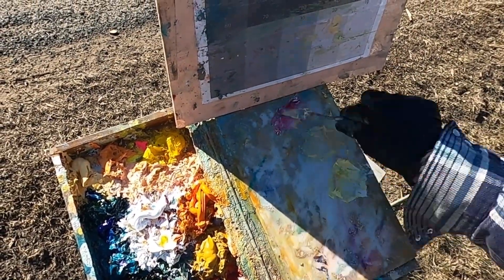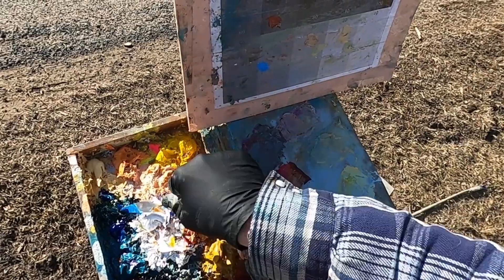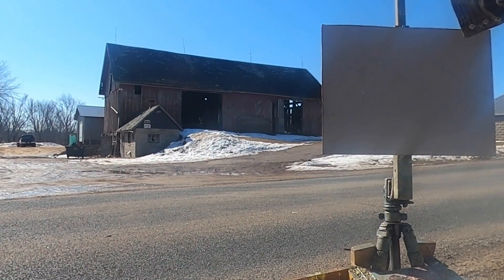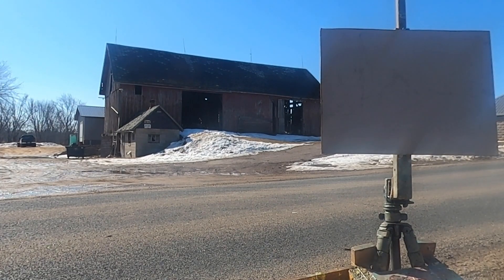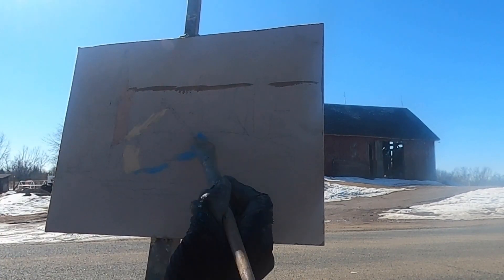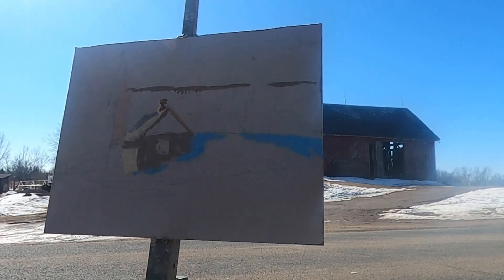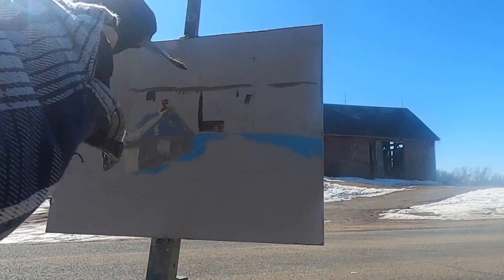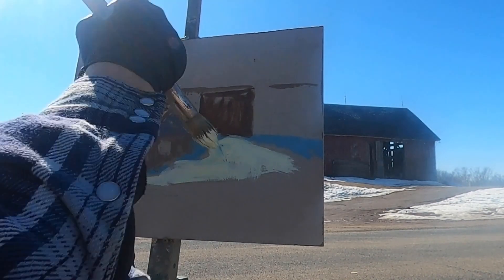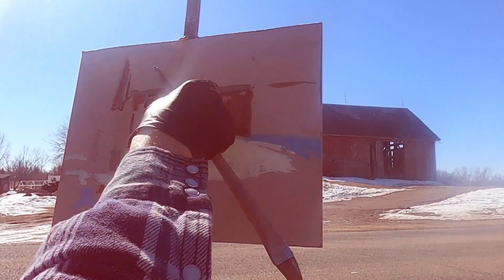I'm pre-mixing some colors on my palette. I like to compartmentalize all the different steps of making a painting when I'm getting started: I pre-mix my colors, then sketch on the canvas, and finally I try to put those colors in the right place. Once everything is up on the canvas in the right place, I have something that vaguely resembles my subject matter, and from there all I have to do is refine it and add a lot more color.